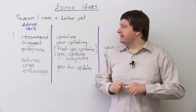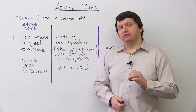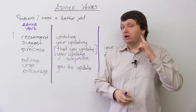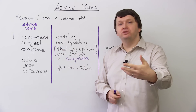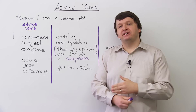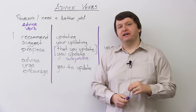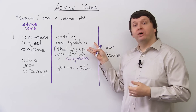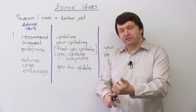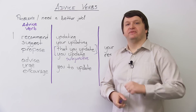The most common mistake I hear is that students, when using 'I suggest' and 'I recommend' specifically, say 'I recommend you to do something' or 'I suggest you to do something.' This is actually incorrect. The only four structures you should use with recommend and suggest are: 'I recommend doing', 'I recommend your doing', 'I recommend that you do', or 'I recommend you do'.